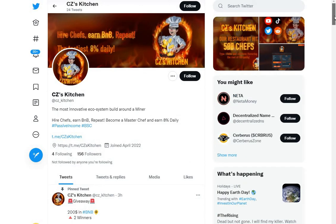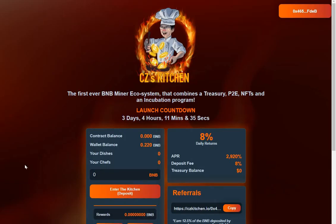I think this will get some traction and build up over the coming days. The Twitter and Telegram will likely be a lot bigger in three days' time. I really like this project — I'll leave a link in the description to the website so you can decide if it's for you. Do your own research, and that's about it for CZ's Kitchen — another baked beans fork. Thanks for watching, see you in the next video.